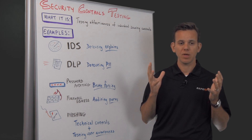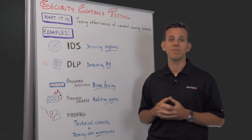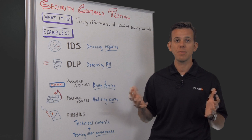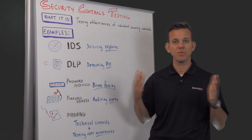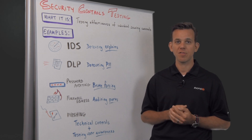Security controls testing can be used either when you put a new defensive security control in place to test that it's working correctly, or some people do it on an ongoing basis. They might do it every quarter or so to audit their security controls and see if anything has changed.